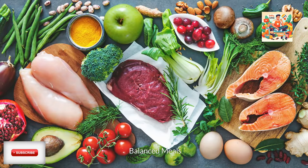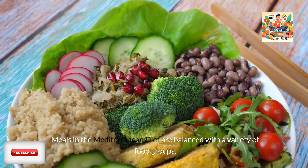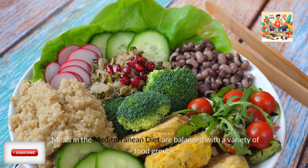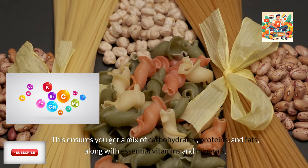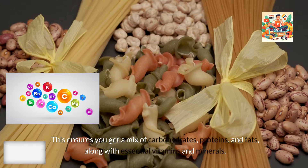Balanced meals. Meals in the Mediterranean diet are balanced with a variety of food groups. This ensures you get a mix of carbohydrates, proteins, and fats, along with essential vitamins and minerals.